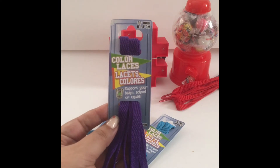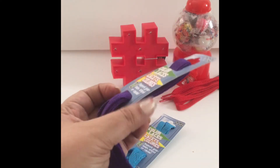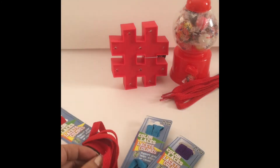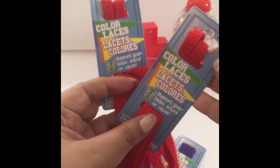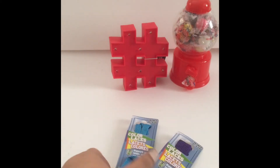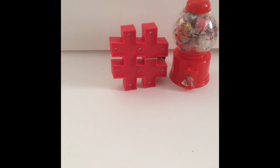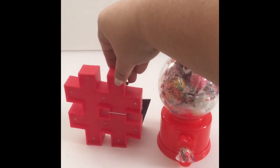Then I saw these colored shoelaces — kind of a team spirit thing. Purple is NYU's color, but I actually got two reds because I have these cute Coach sneakers that would really pop with red laces. I'm always going through laces and taking them out when they look gross. Colored laces — where do you even pick those up? I was happy to find them here.